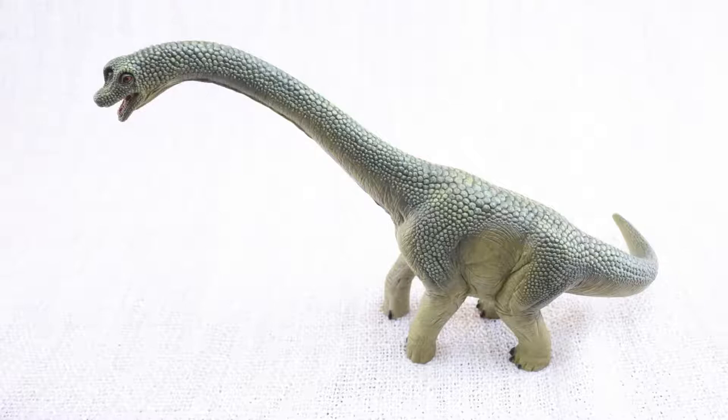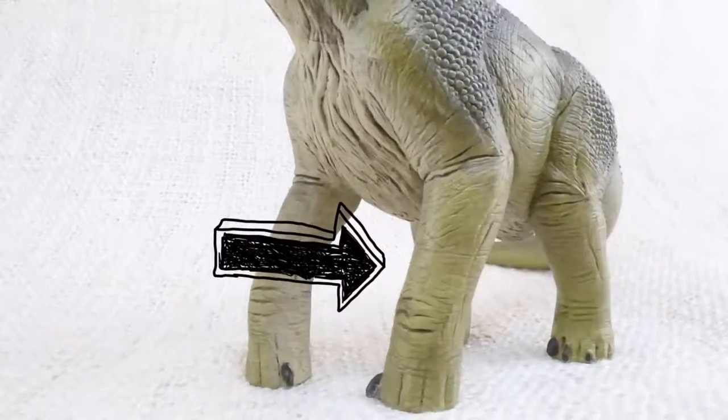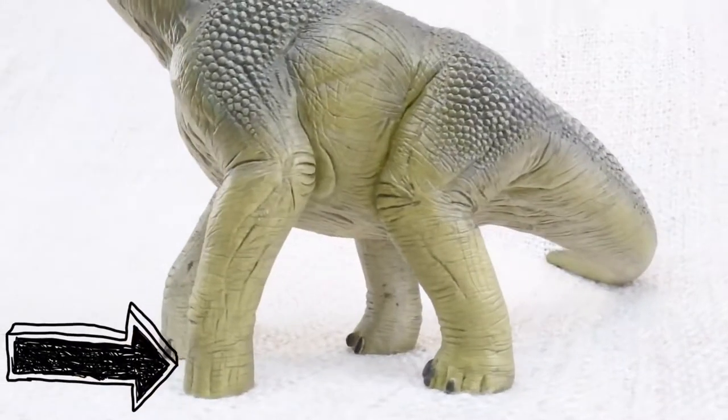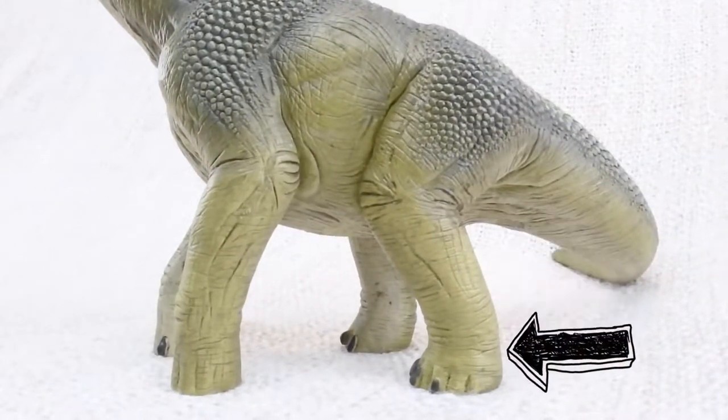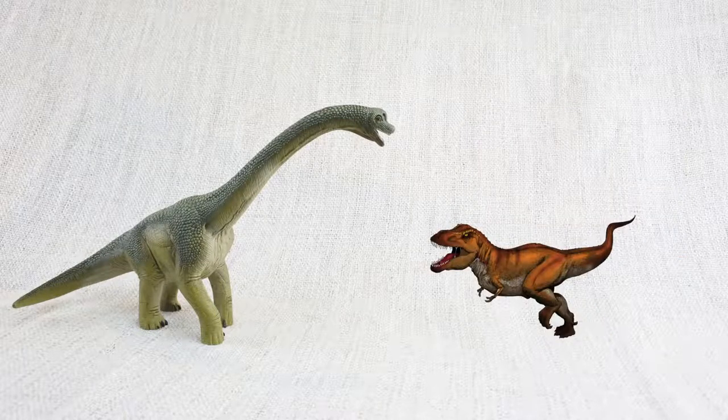Do you know what Brachiosaurus means? It means arm lizard! Because its front legs, or arms, were longer than its back legs! Brachiosaurus was found in North America, the same place as T-Rex — but not at the same time!